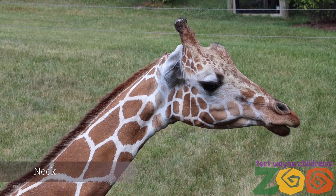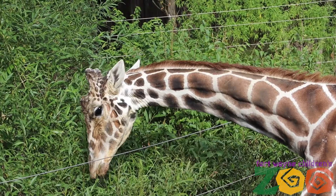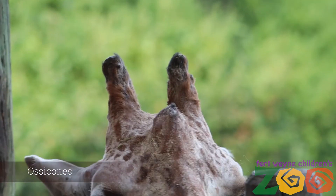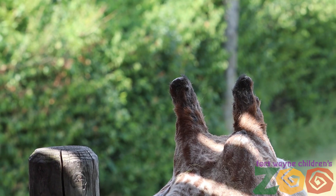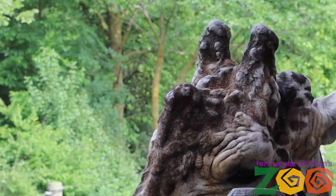Giraffes have seven very large vertebrae in their necks, which is the same number as humans. Their long neck allows them to obtain food from very tall trees. Their ossicones are thin and display tufts of hair on top in females and the young, while adult males' ossicones end in knobs and bony tops and tend to be bald.